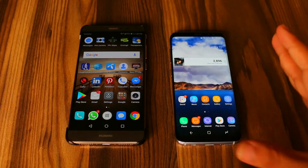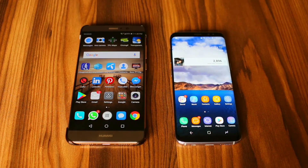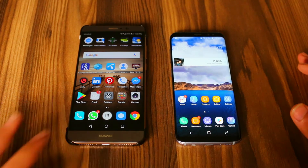Web browsing test wise, I will give the win to the Samsung Galaxy S8. And now let's do the multitasking test.